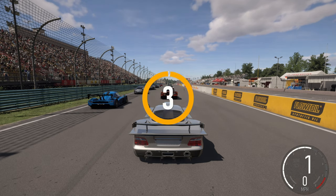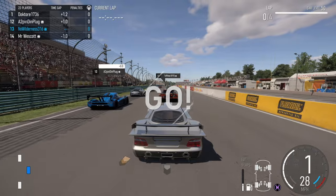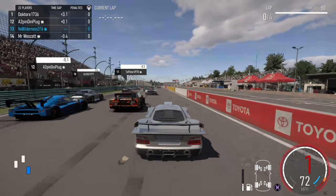All right, we're back here for some more sports and we are in open class again, and then the Mercedes-Benz CLK GTR.